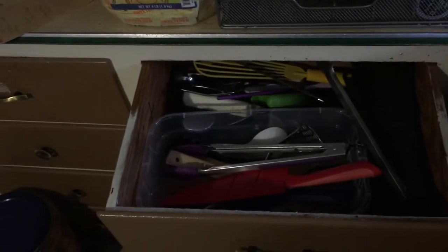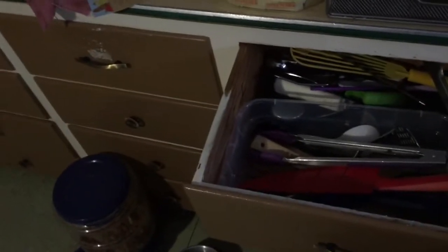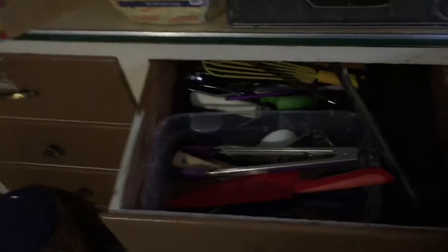Hi everyone, it's just me again coming back because I was tagged in a kitchen gadget tag. Every January I declutter everything, and my main focus is on the kitchen because I am a kitchen gadget hoarder.